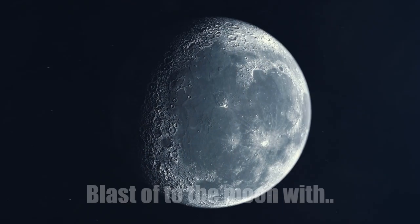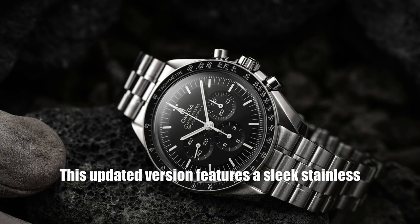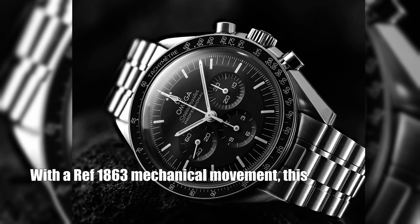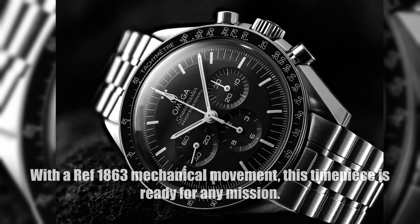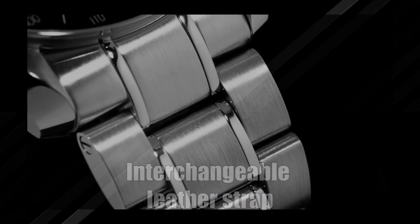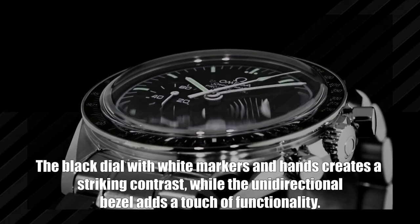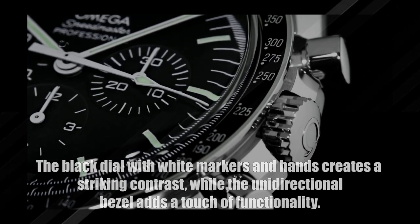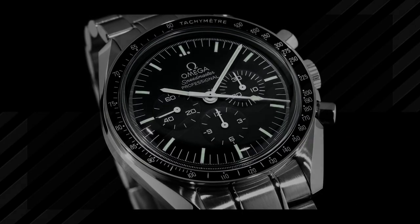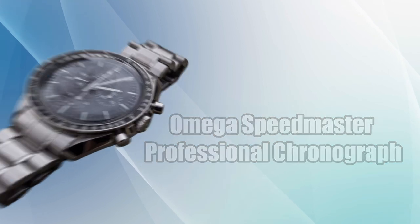Blast off to the moon with the Omega Speedmaster Moonwatch Professional Chronograph, inspired by Buzz Aldrin's lunar voyage. This updated version features a sleek stainless steel case measuring 42 millimeters in diameter with the caliber 1863 mechanical movement. You can switch up your style with an interchangeable leather strap, and the black dial with white markers and hands creates a striking contrast, while the unidirectional bezel adds a touch of functionality.